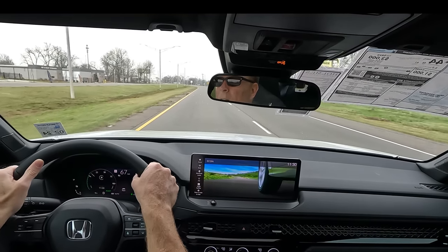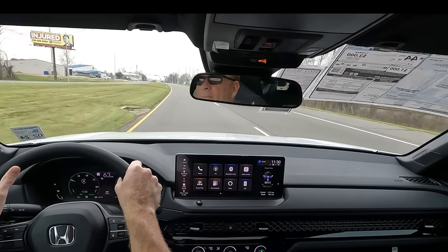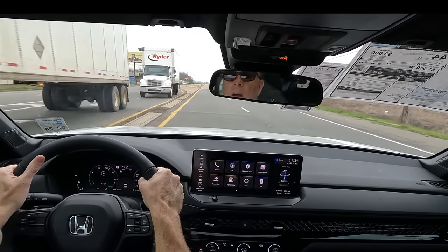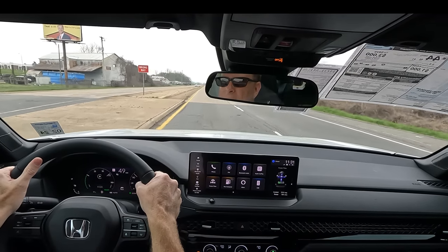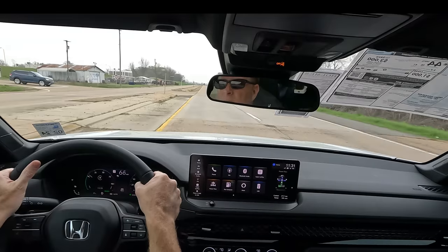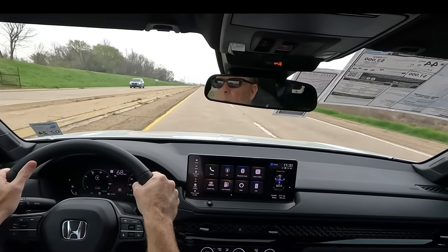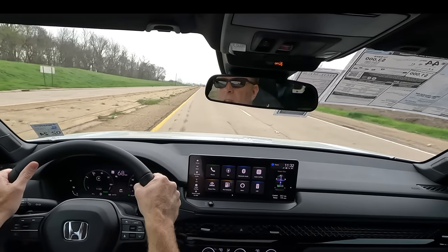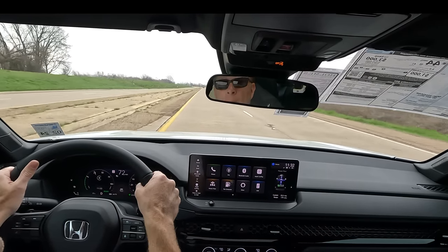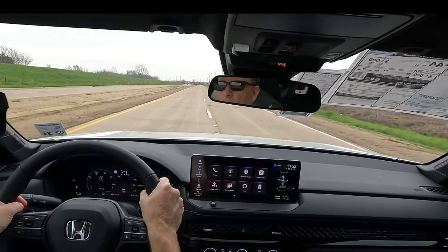I'm going to go into Econ mode now. We caught a red light, but now that the light's green, let's take off. Our first chance to go from a standing stop — still not on the floor. I am impressed with the acceleration. It's not neck-snapping performance, but when you need to get around slower moving traffic or merge onto the interstate, no problem. And now I'm moving over into the right-hand lane, which is going to be rougher.